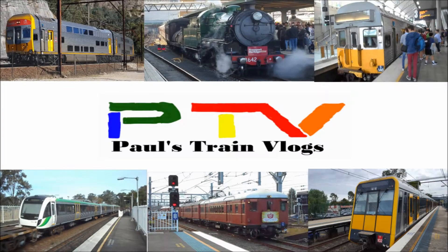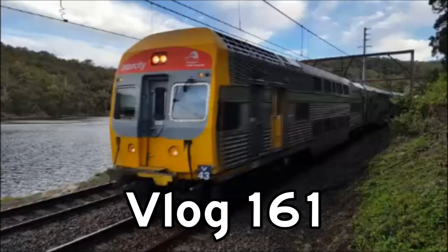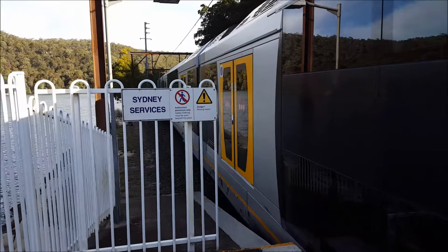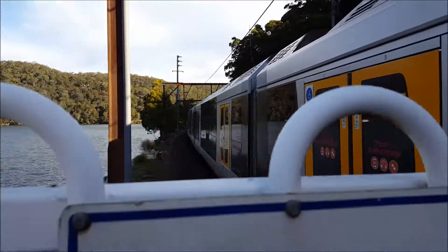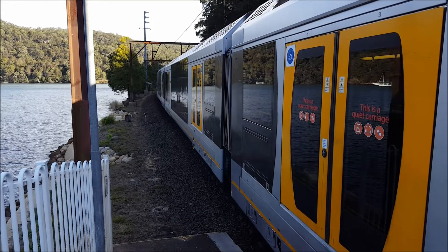Hello ladies and gentlemen and welcome to Paul's Train Vlogs. I'm Paul White. I'm here at Wonderbine for Wonderbine part 6.